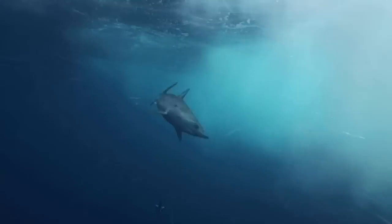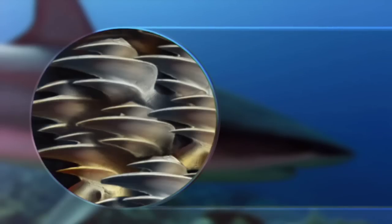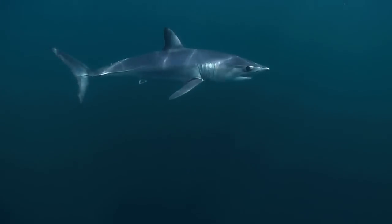The tail isn't the mako's only advantage. Its skin is covered in special scales called denticles, because they're shaped like backwards-pointing teeth. They smooth the flow of water over the mako's body, reducing drag and increasing speed.